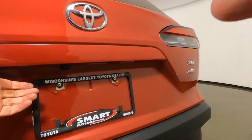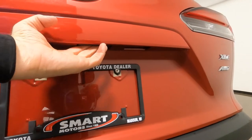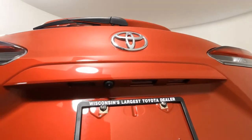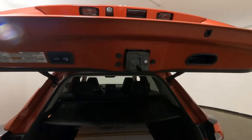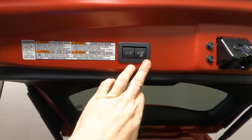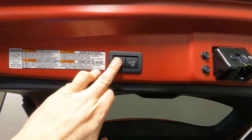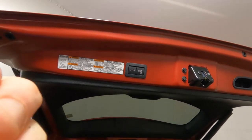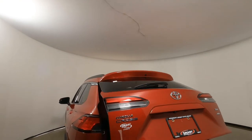Down underneath is where we find our backup camera. We've got the power liftgate switch right there. There's also another power liftgate switch here. You can also set this up for different heights — so if you have a low garage, you can set it to a predetermined height. You can also close it with the remote on your keyless fob if needed.